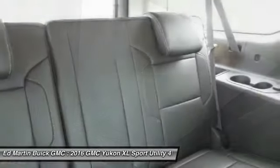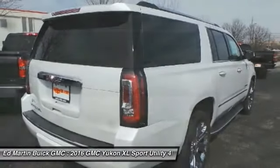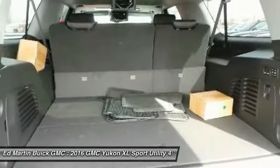Navigation system, power passenger seat, Bluetooth, power steering, aluminum wheels. A vehicle like this doesn't come along every day. Come in and get it before someone else does.